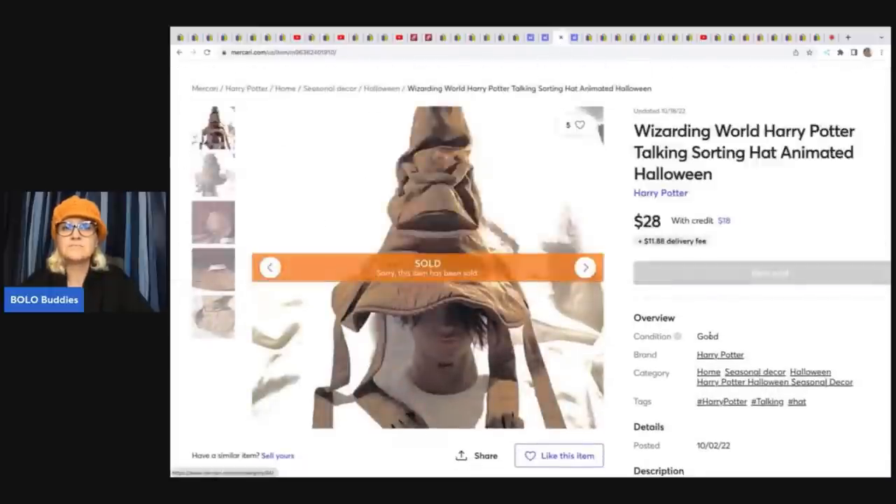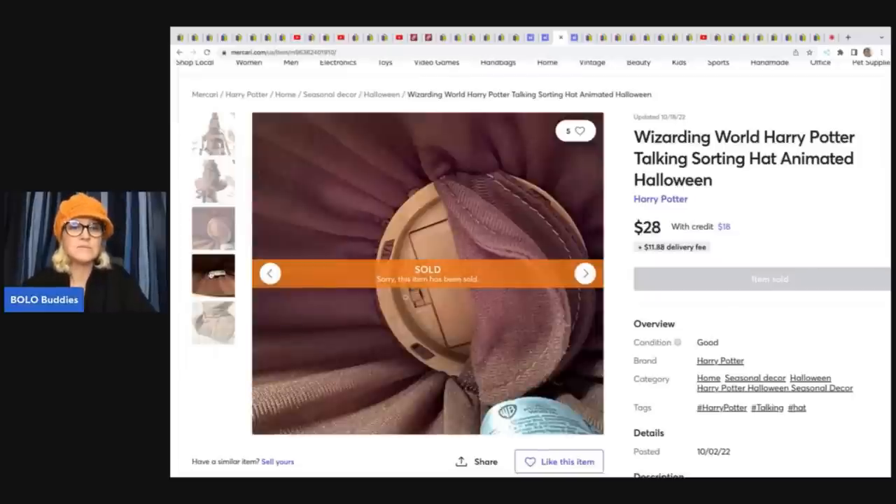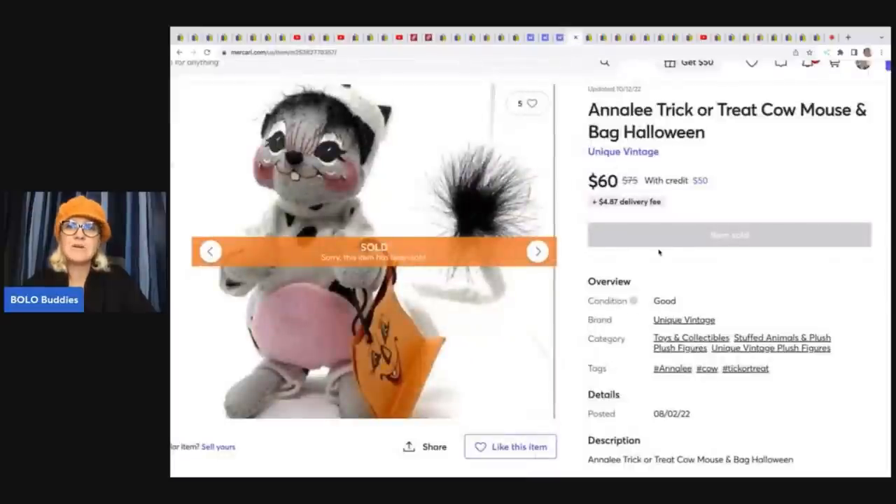A Wizarding World of Harry Potter talking animated Halloween hat — she just wanted it gone because it was so big — sold for $28 on Mercari, bought at a thrift store for $3.99 with buyer paying shipping. An Annalee trick-or-treat cow mouse Halloween piece, bought as part of a lot for $2.99 total — about $0.60 per piece — sold for $60 plus shipping. Annalees are solid sellers and easy to identify once you know the painted face style.